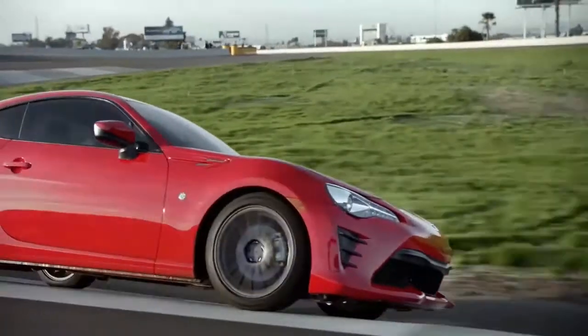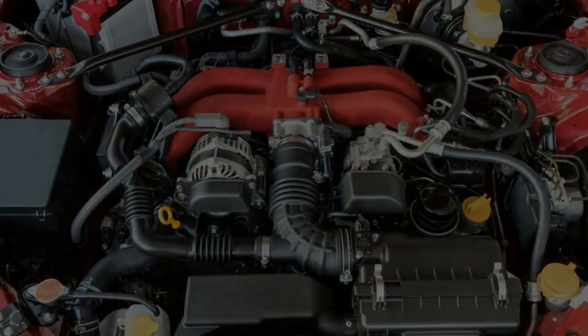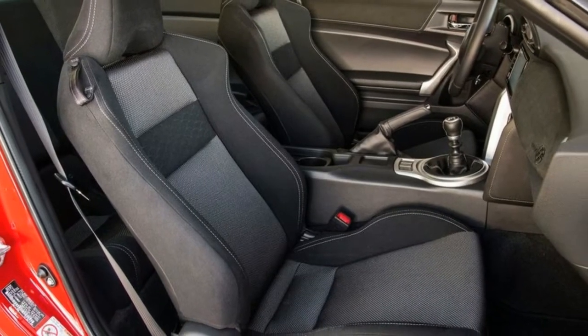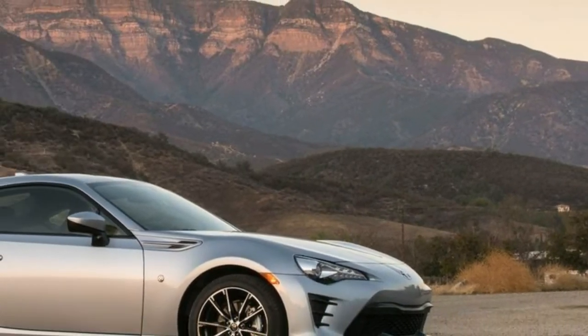The coupe's small overlap front performance was rated as acceptable. Toyota didn't announce the addition of optional safety tech including forward collision prevention technology, which is necessary to earn the Top Safety Pick Plus award from the IIHS. However, the Toyota 86 could earn Top Safety Pick status if its score in the small overlap front test improves to a good rating.